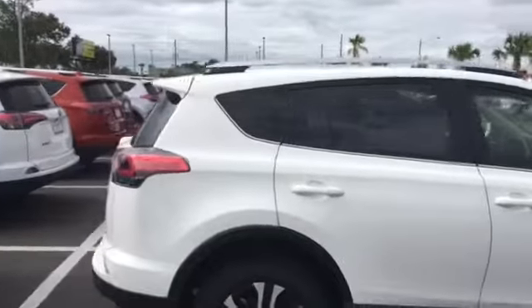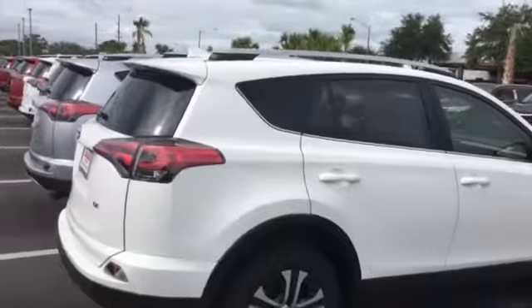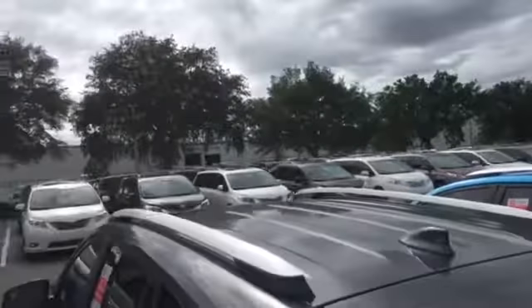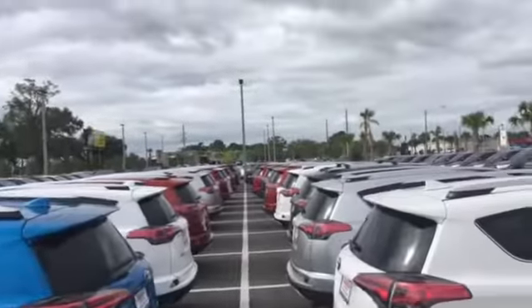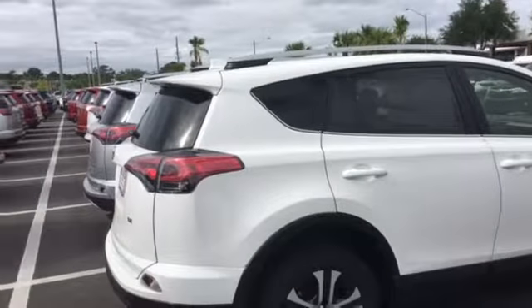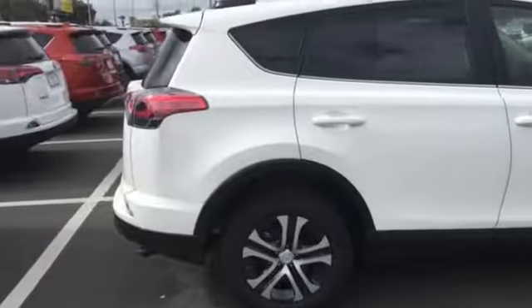One of the nicest things about Arlington Toyota is our overall selection of vehicles. We carry over 900 vehicles in stock. This happens to be just one parking lot — we actually have about six more parking lots like this full of vehicles, and we actually carry more RAV4s brand new than any other dealership in this entire area.